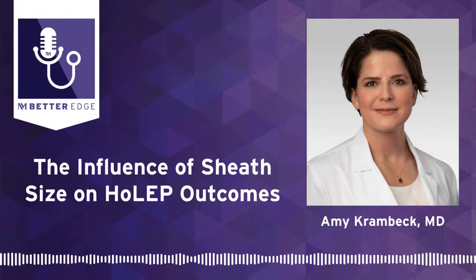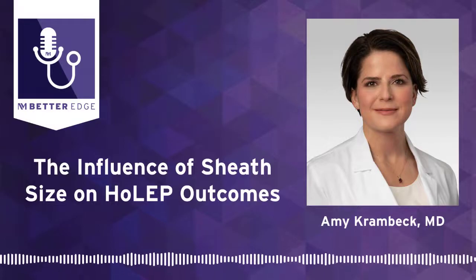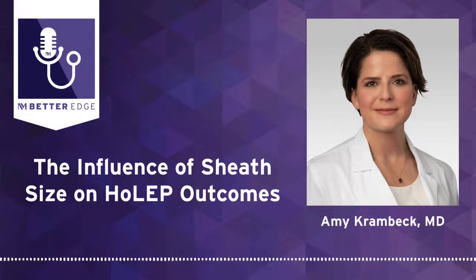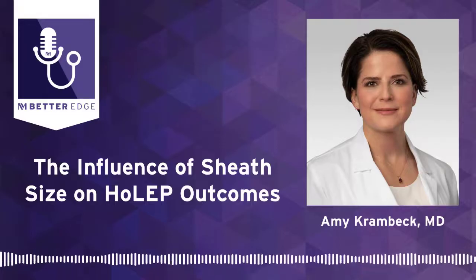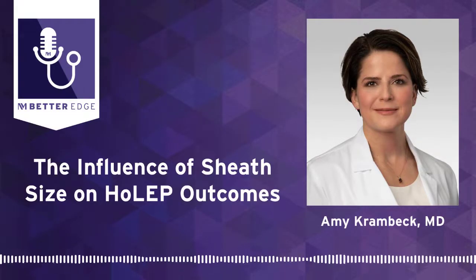Dr. Krambeck, thank you so much for joining us. You are a great guest, as always. To refer your patient or for more information, please visit our website at breakthroughsforphysicians.nm.org/urology to get connected with one of our providers. That concludes this episode of Better Edge, a Northwestern Medicine podcast for physicians. I'm Melanie Cole.